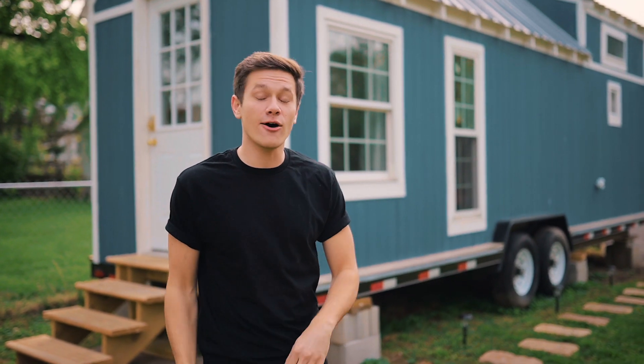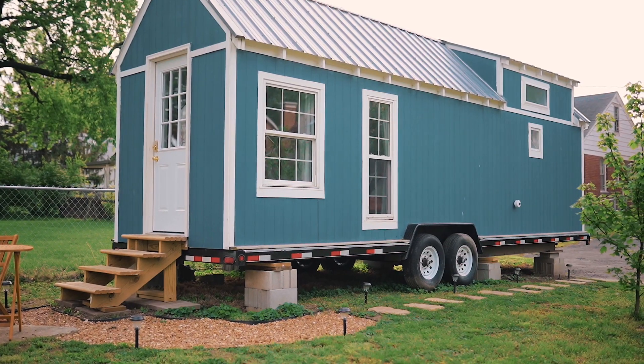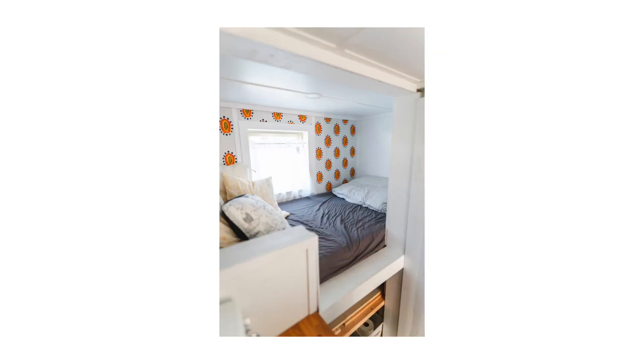What is up guys? Today we're at a tiny house Airbnb. I'm going to be giving you guys a tour of this place. I think you guys are going to love it. It's very beautiful and very minimalistic. So let's go check it out.